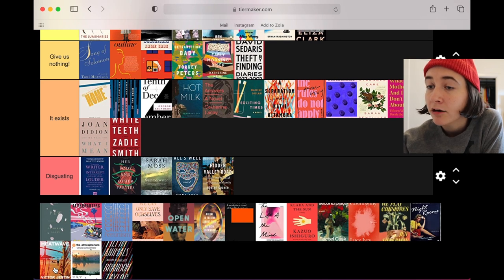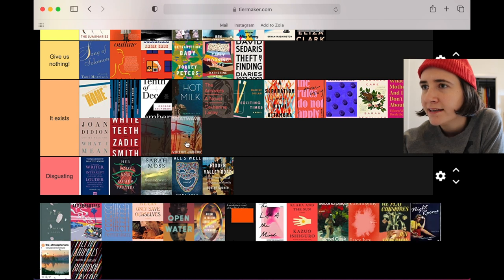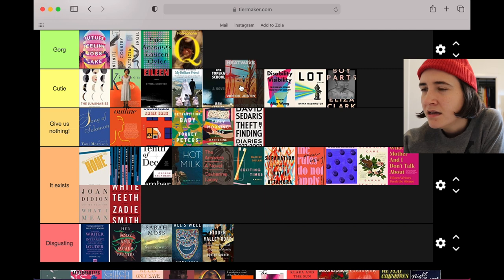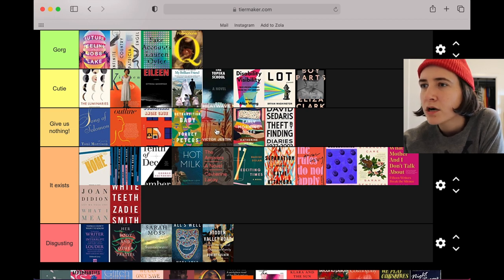Heatwave is a photograph with a heavy lens flare over it, and it is objectively pleasing to my eye, but it's like — did you try? It evokes the setting of the book pretty well but it just seems a little over-processed.